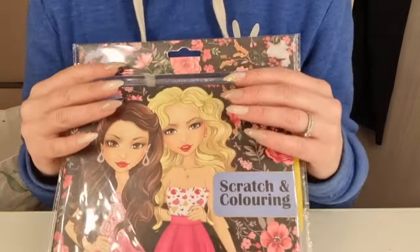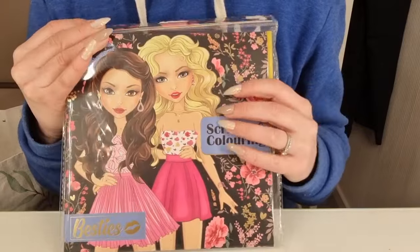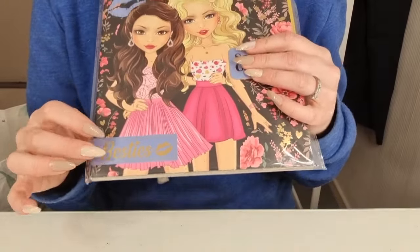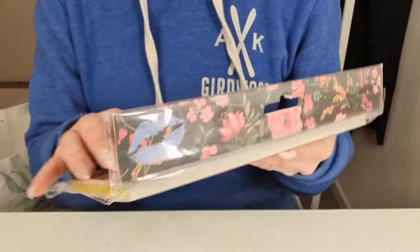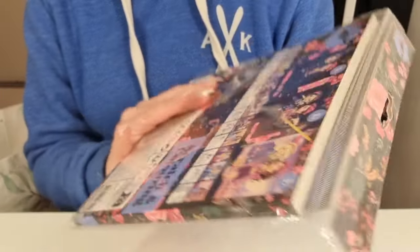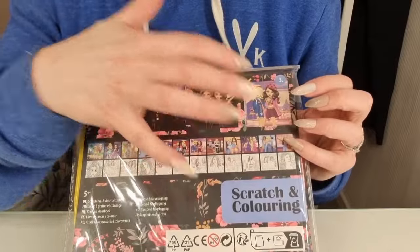I love this. It's a color scratch and coloring book. It's called Besties. And I will definitely make a video with this. I don't know how many sheets there are — I think there are three different. Check out the theme.